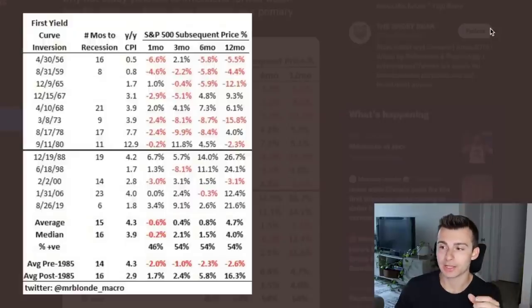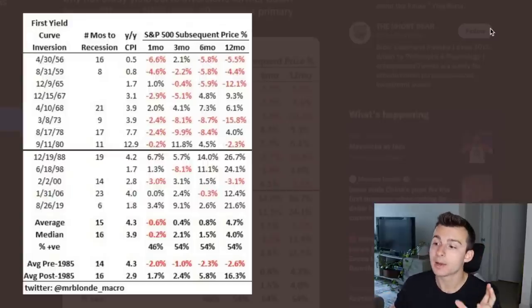Now, if you go back beyond 1985 to see those earlier yield curve inversions, you'll actually see a slightly different story. On average, pre-1985 we had negative returns across the S&P 500 — not huge, but negative returns in the coming months and year. On average since 1985 to present day, we've seen positive returns in the coming months and year. So we do have to take this into account — you can't just look at the small sample size and say the market's going to go up, but it is notable.